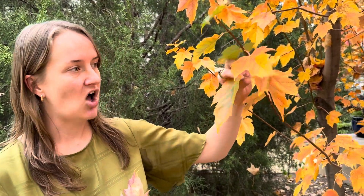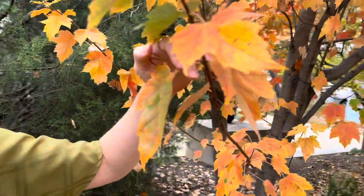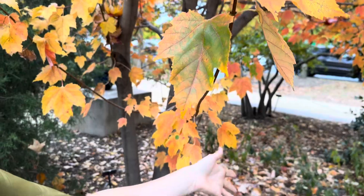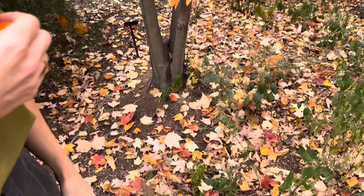As the temperature gets even colder, the tree will seal off the tip of the leaves here at the petiole, and that is in preparation for the leaves to fall to the ground. It's actually really helpful to leave these leaves on the ground, because this provides really helpful habitat for our beneficial insects as they try to outlast the cold winter.